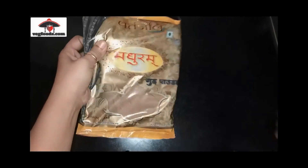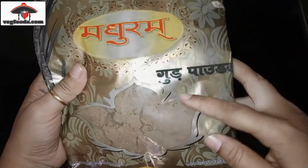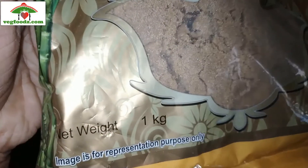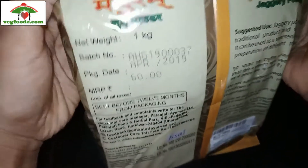Hi guys, today we are going to see this Patanjali product Madhuram Jaggery Powder Review. Jaggery powder, or most commonly we call it as Gur, is also obtained from sugar cane. It is made by boiling raw concentrated sugar cane till it becomes solid.